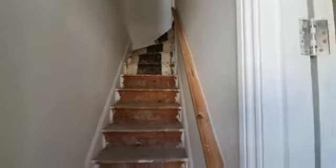Stairs on entrance, living room. Recently refurbished to a high modern standard, fully double glazed with neutral decor throughout.